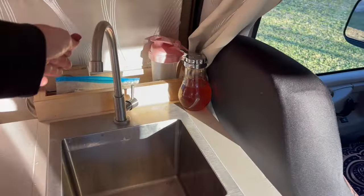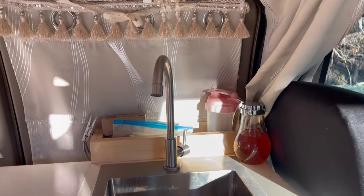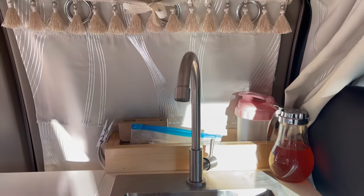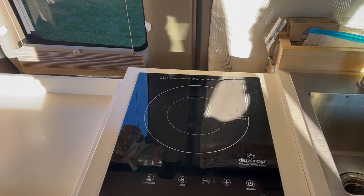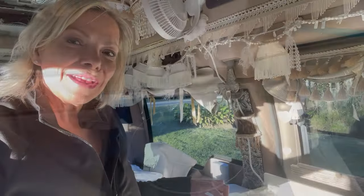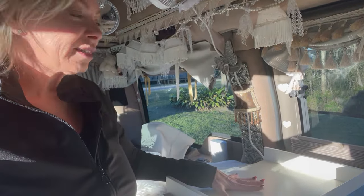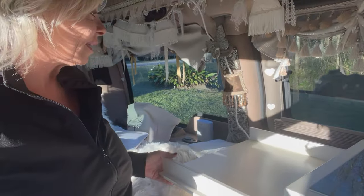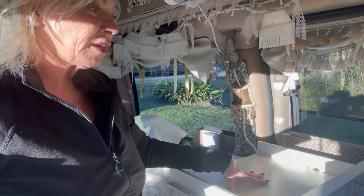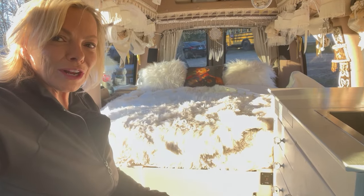I have a full kitchen setup in the van. The sink has running water — it's hooked up to a 10-gallon fresh water tank that sits under the bed, and I just flip a switch and I have running water. I have an induction cooktop that runs off the house battery or when I'm plugged in. We set it up with a flip top so I have extra counter space for cooking, and it also protects the induction cooktop while driving.